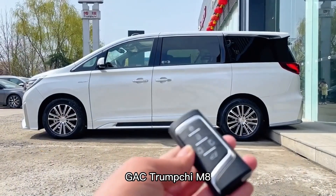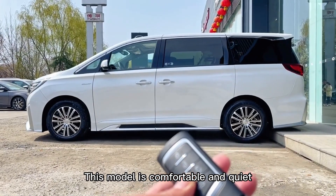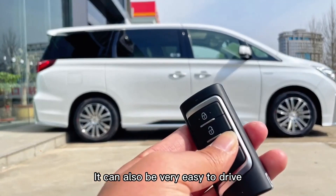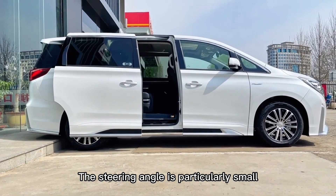GAC Trumpchi M8. This model is comfortable and quiet. It can also be very easy to drive. The steering angle is particularly small.